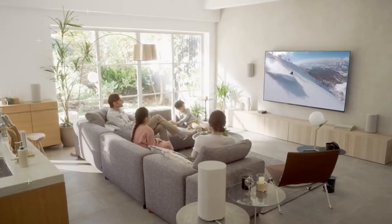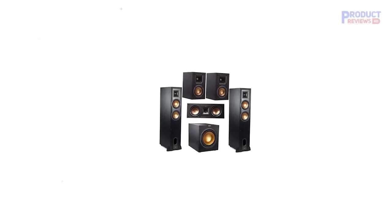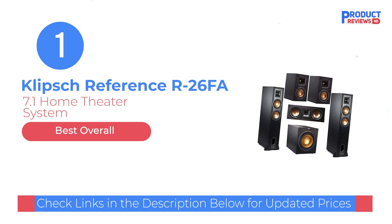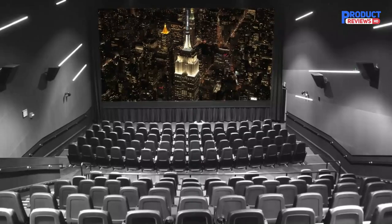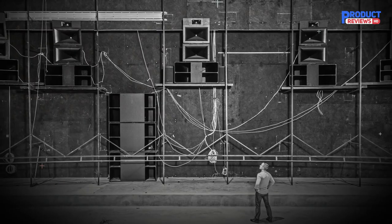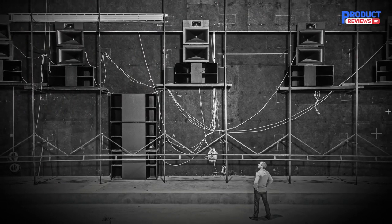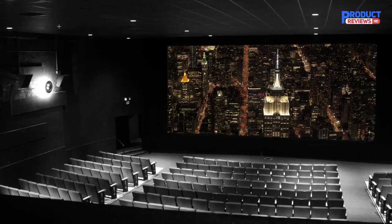So sit back, relax, and let's dive into the world of the top 5 best 7.1 home theater systems. Our recommendation number one is the Klipsch Reference R26FA 7.1 home theater system. This speaker is designed to enhance your surround sound system at home, and it is the reference series version of one of Klipsch's most important speakers — one of the best overall 7.1 channel surround home theater speakers on the market.